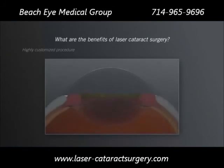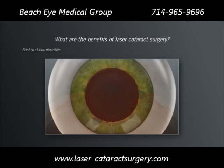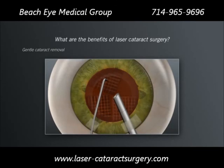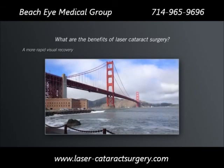What are the benefits of laser cataract surgery? With Catalyst, your surgeon can provide you with a highly customized treatment with advanced 3D imaging, a treatment with little or no discomfort, a more precise treatment, a gentler and easier cataract removal, and generally a more rapid visual recovery.